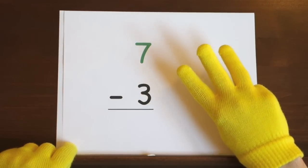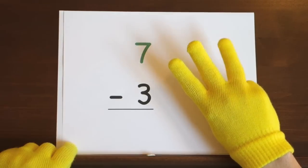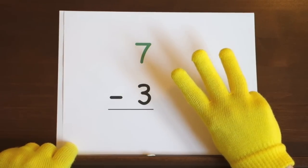Ready and seven, six, five, four. Now it's your turn to try.